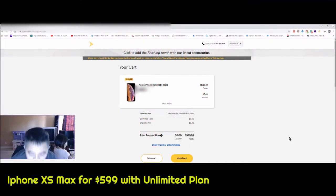Hello everyone, welcome back to the channel. In this video we will be talking about Sprint's promotions. For some reason Sprint is having a promotion right now for the iPhone XS 512GB and it's only $599. To get this promotion you have to pick one of the unlimited plans.